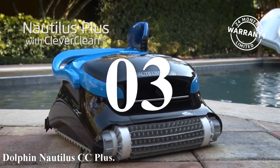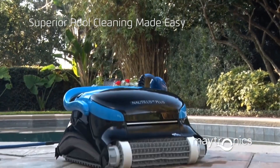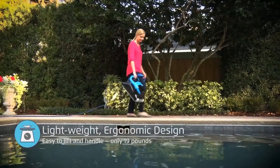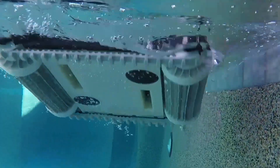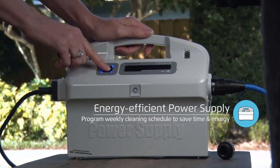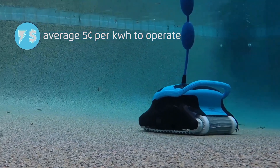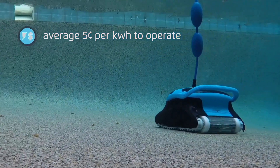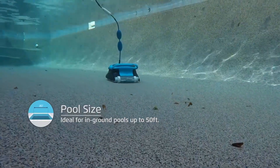Number three: Dolphin Nautilus CC Plus. The Dolphin Nautilus CC Plus is a testament to the advancements in automated pool cleaning technology. Designed by Maytronics, this robotic pool cleaner is engineered to provide a hassle-free and efficient cleaning experience for in-ground swimming pools up to 50 feet in length. One of the most lauded features of the Dolphin Nautilus CC Plus is its user-friendly nature — the setup process is straightforward, requiring no complex procedures.